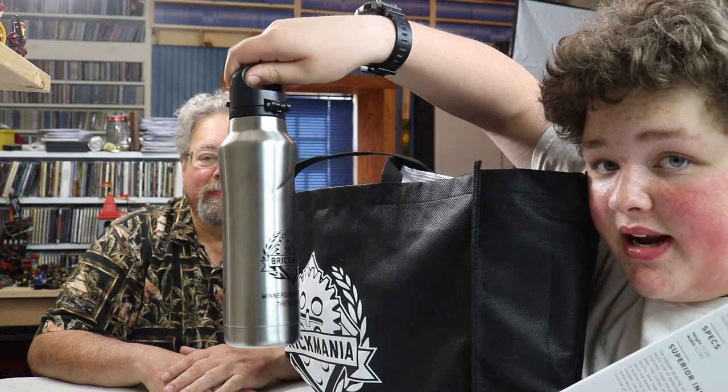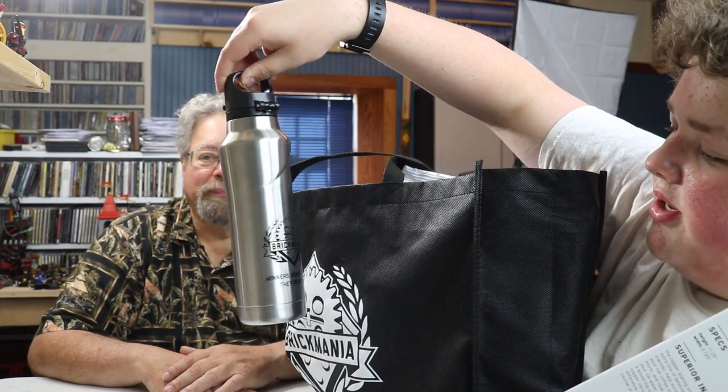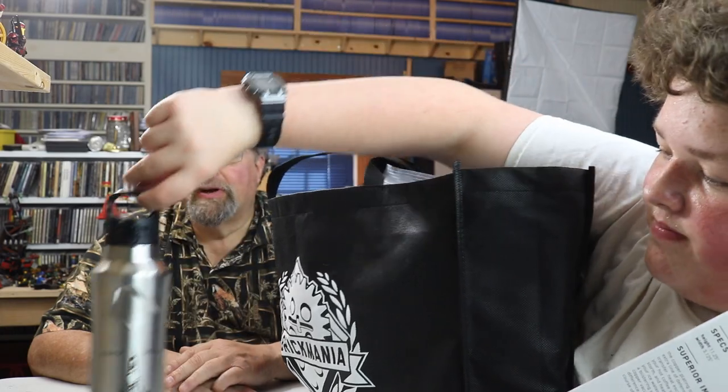We also met our good friend George Hicks, who is also a freelance designer. George and Simon collaborated on some stuff. We kind of ran out of money to get all of George's stuff, but we did get one of his as well. Then we picked up another thing - this was like five kits we added on. But it was in the plan, so it doesn't count. We got a freebie, which is this Brickmania water bottle - we got two of these. Custom printed: 'Winners aren't born, they're built.' This was in our goodie bag when we checked in.